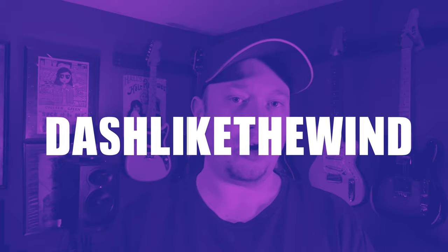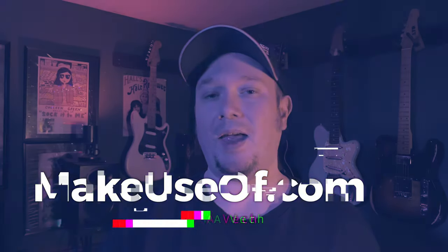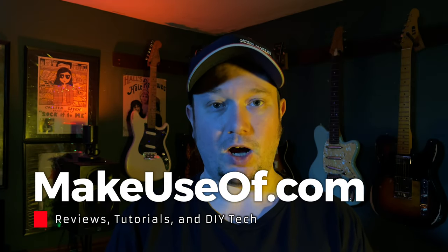If you prefer to read or just want to compare specs, check out the written version of this review over at makeuseof.com. There, they have a coupon code for early buyers and are giving one of these away — and more giveaways at makeuseof.com/giveaways. For a video bonus code, it's 'dashlikethewind,' all one word. Thank you to Jomis for providing the review unit, and thank you for watching.